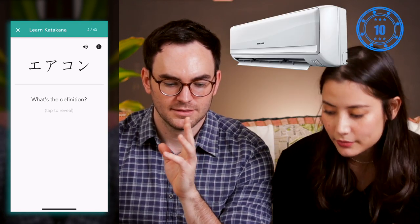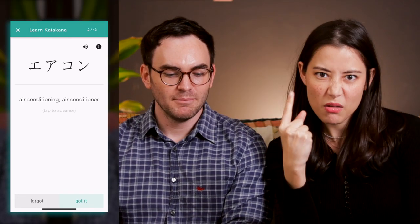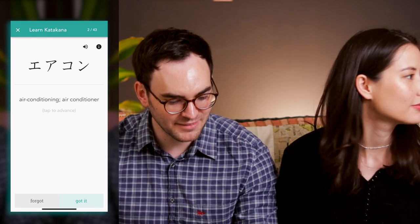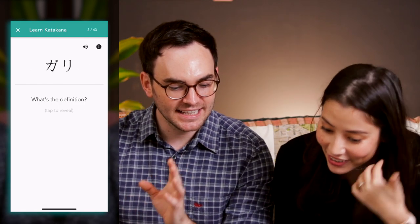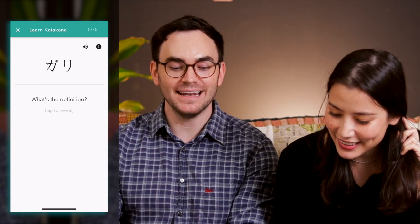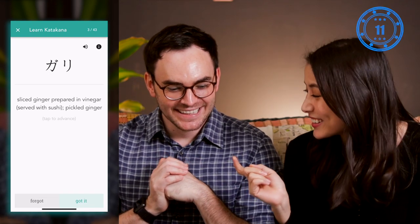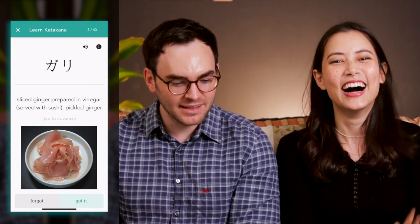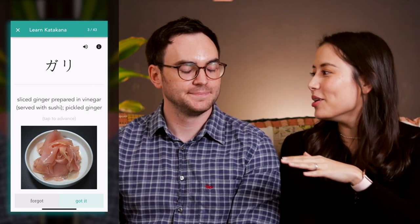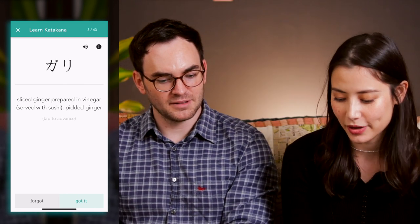Aircon! Aircon. Okay. Charlie. Curry? Gali. I'm going to go curry. Gali. No, but it's not curry — it's ginger. Sliced ginger prepared in vinegar. No, but I got the words right. That's not fair — this is a definition round. Gali is some sort of ginger. Okay, number four.